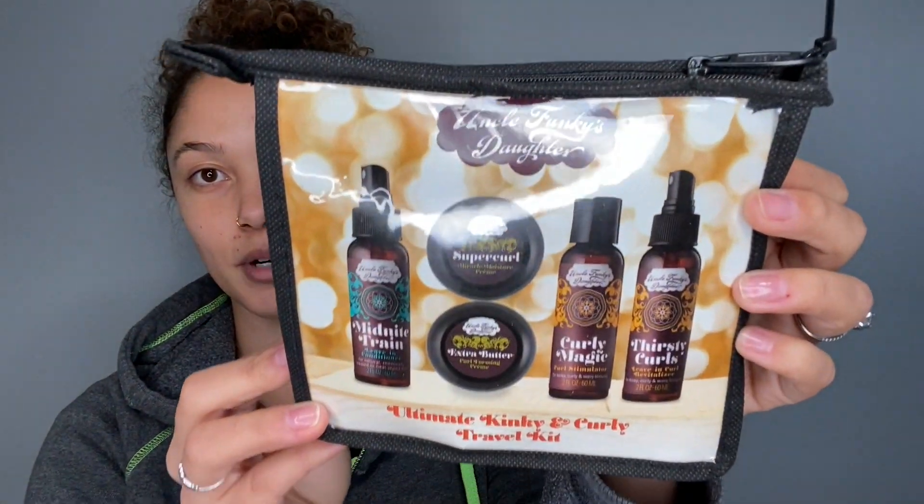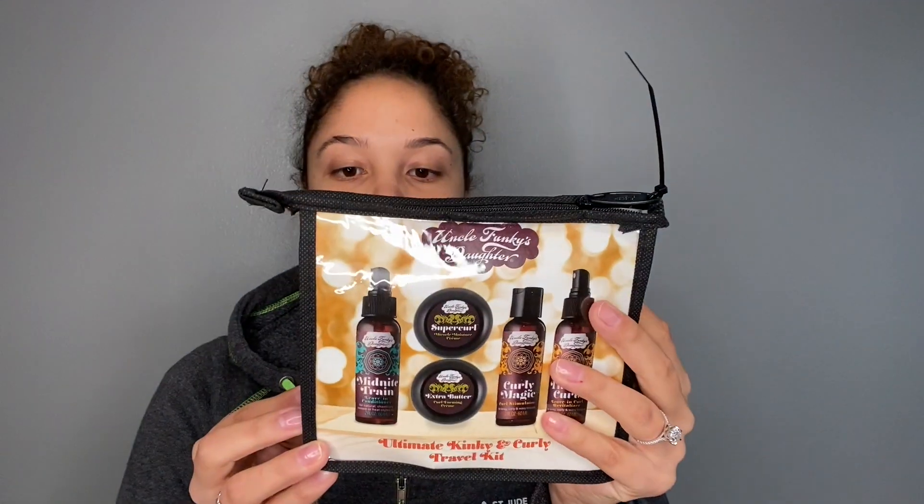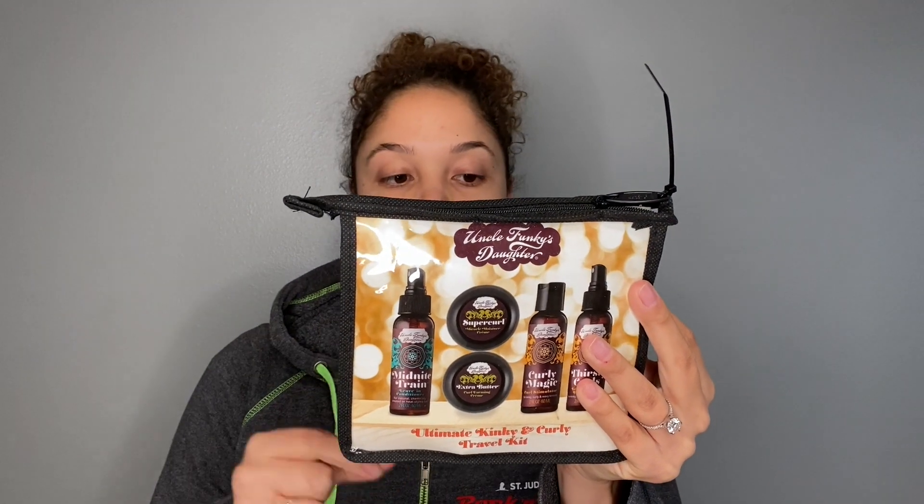In it you've got the Midnight Train Leave-In Conditioner, the Super Curl Miracle Moisture Cream, the Extra Butter Curl Forming Cream, the Curly Magic Curl Stimulator, and the Thirsty Curl's Leave-In Curl Revitalizer.